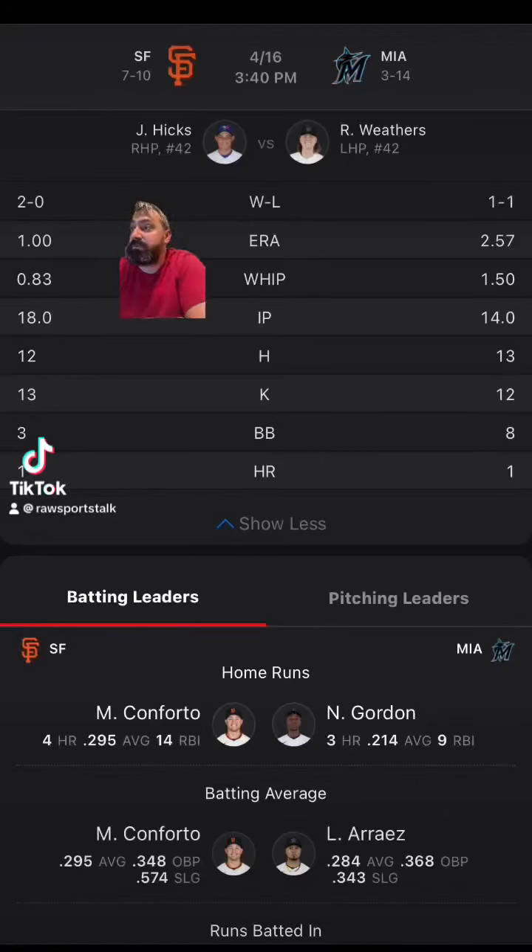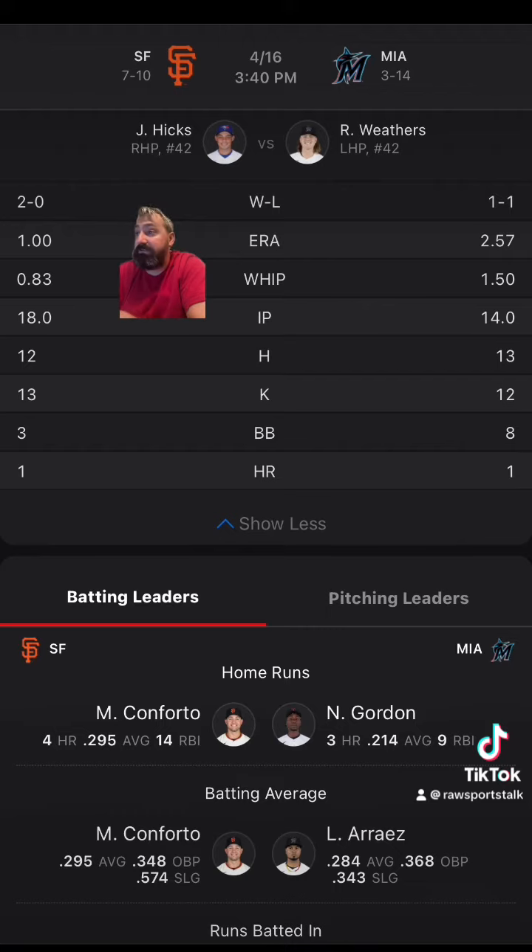Marlins hosting the Giants. The Giants are minus 136 on the money line. The Marlins are plus 116. The over-under is eight and a half runs. The Giants laying a run and a half on the run line are plus 114, meaning if you bet them that way, they have to win by two or more.